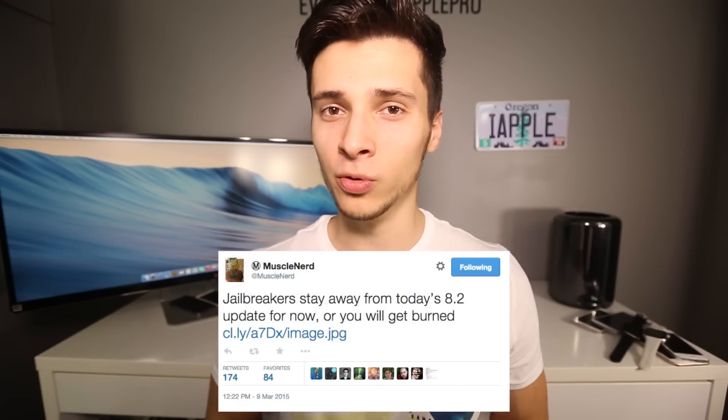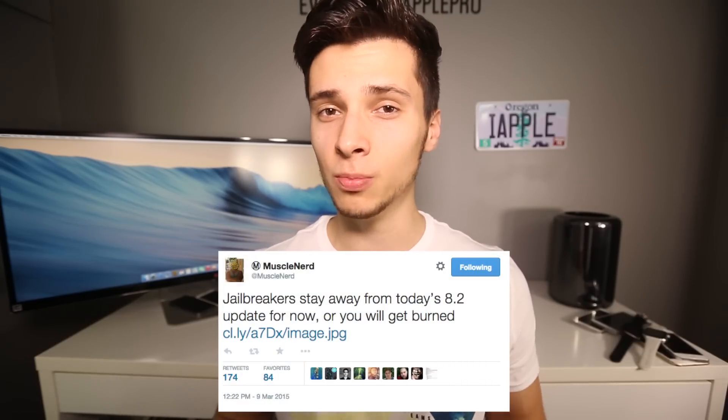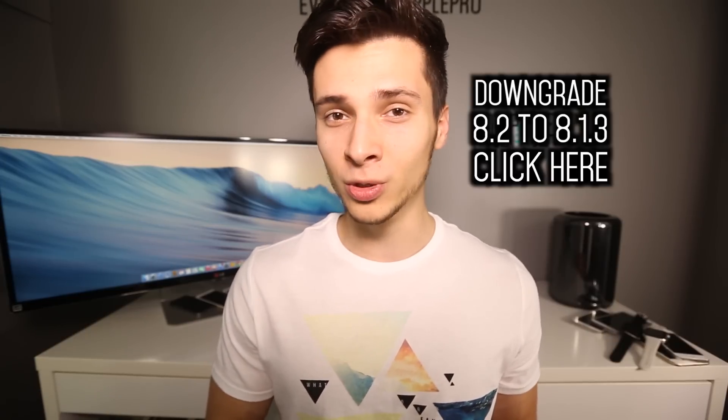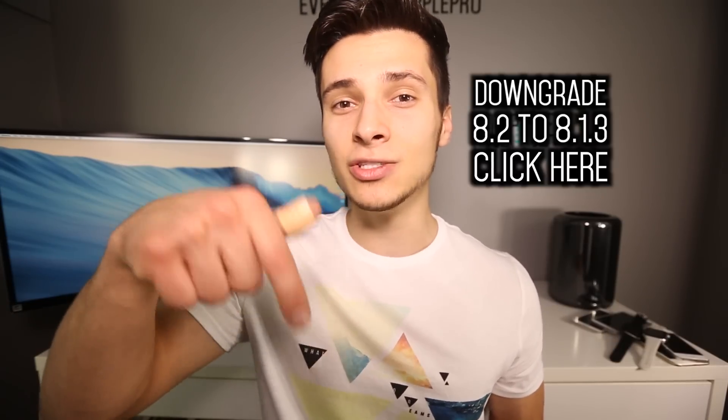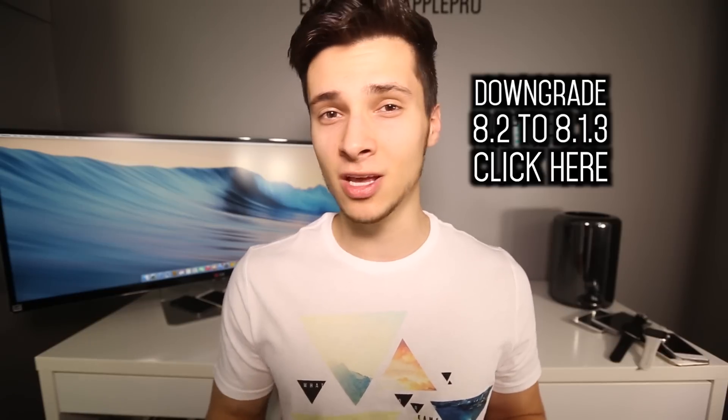I just want to let you guys know that MuscleNerd, a very trusted jailbreak developer, has recently tweeted to stay on 8.1.3. Now if you guys have already updated, it's still possible to downgrade back to 8.1.3. The reason he says this is because 8.2 patches another exploit — meaning if there was a jailbreak, it would happen sooner on 8.1.3. So if you guys want to downgrade and be safe, in case the jailbreak doesn't work on 8.2 but only 8.1.3, you can still have it. The link to do that is down below in the description.